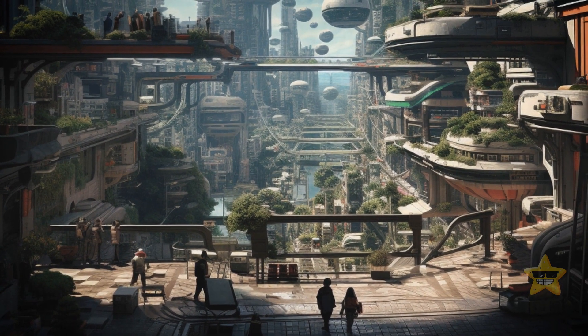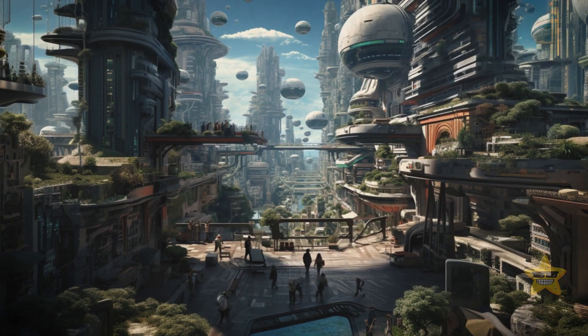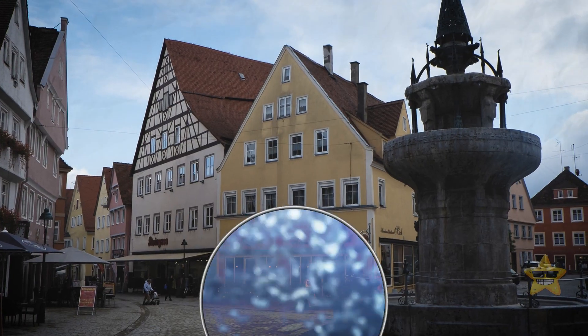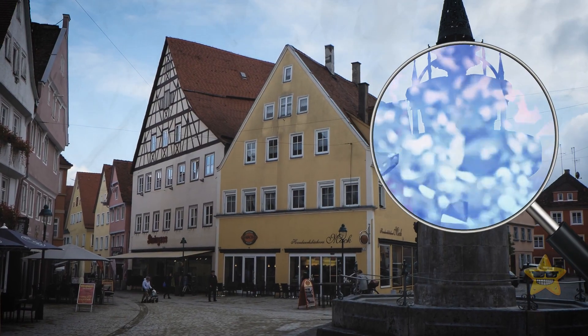If you don't feel like waiting for cities of the future to be finished, may I interest you in an already existing town encrusted with diamonds instead? You won't see them without a microscope, but they're still there in Nördlingen, Germany.